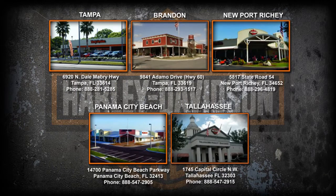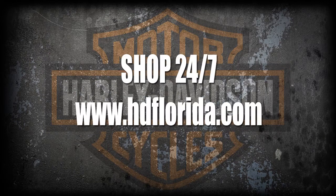Visit any of our five world-famous locations or shop 24/7 at HDFlorida.com. Happy Mother's Day from HD Florida.